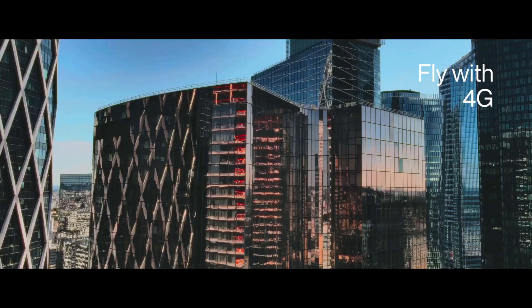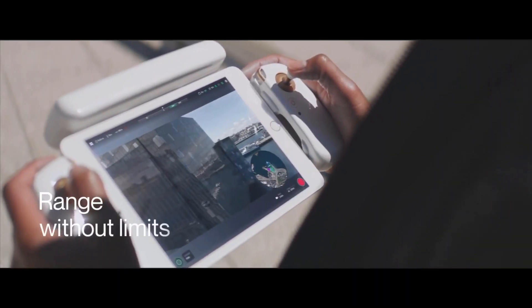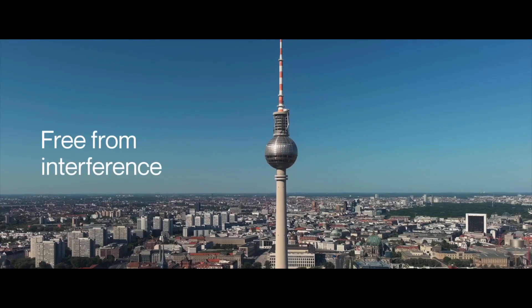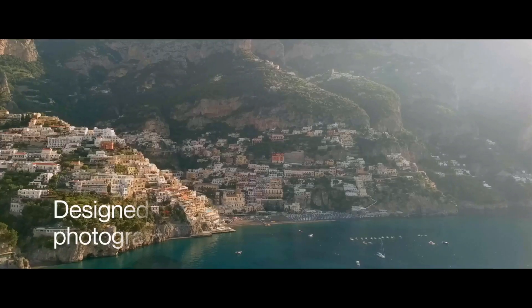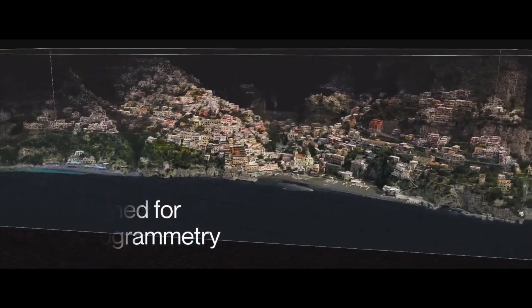With autonomous photogrammetry designed for large scale mapping, a 48 megapixel camera, and offering a currently unique open source platform, the Parrot SDK, it seems Parrot have their sights set firmly on the mapping and survey sector.